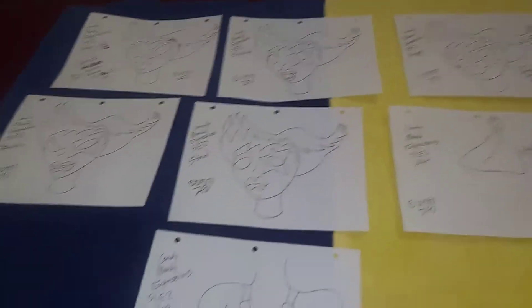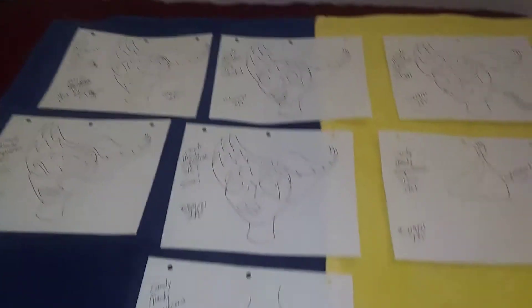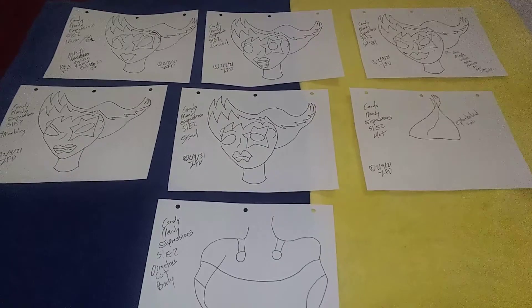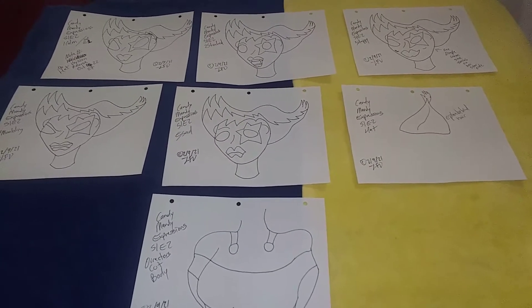Este personaje tiene un sombrero puesto, pero como no cabía en la hoja lo dibujé al lado — tengo que ponerlo. Va a tener un corte de director que va a tener su cuerpo, así que lo van a ver completamente en silueta. Gracias por ver este vídeo.